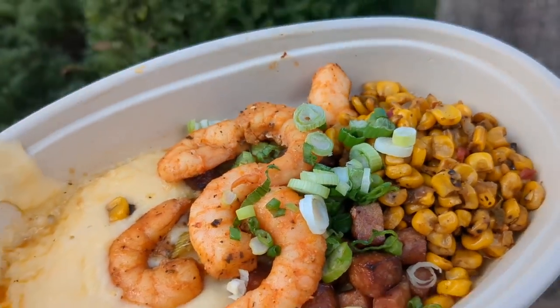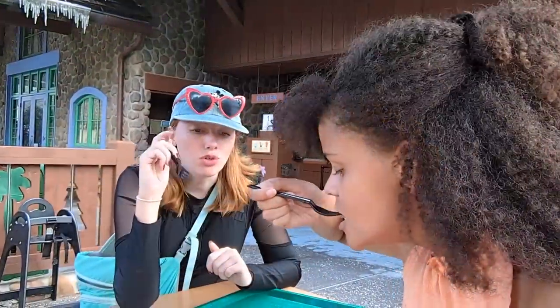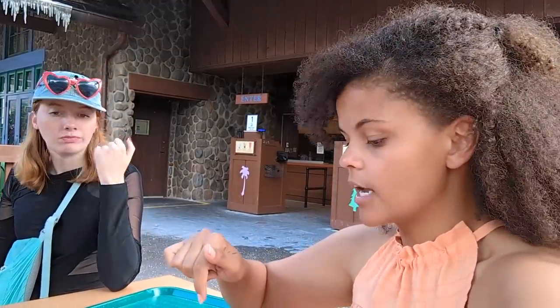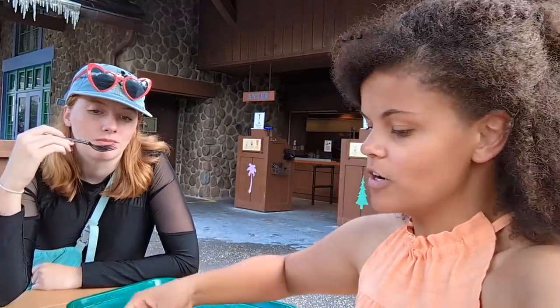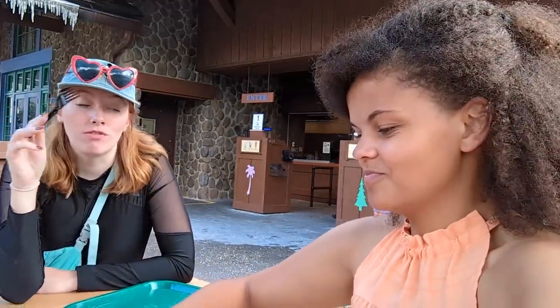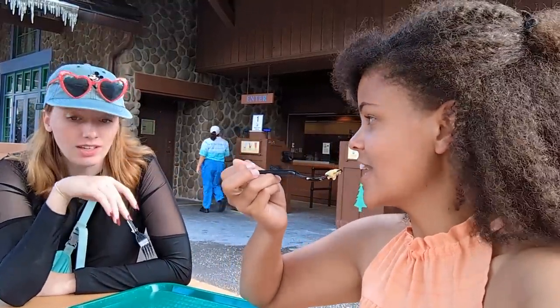The shrimp and grits has a little bit of kick. The shrimp is really seasoned too — everything's really seasoned, lots of flavor. The corn has great flavor with that juice factor, but it doesn't have as much spice as the Canadian bacon. The grits are a little on the fine side, a little soupy. As a North Carolinian, I know my grits — but the flavor is awesome. Very good flavor, just on the soupy side.